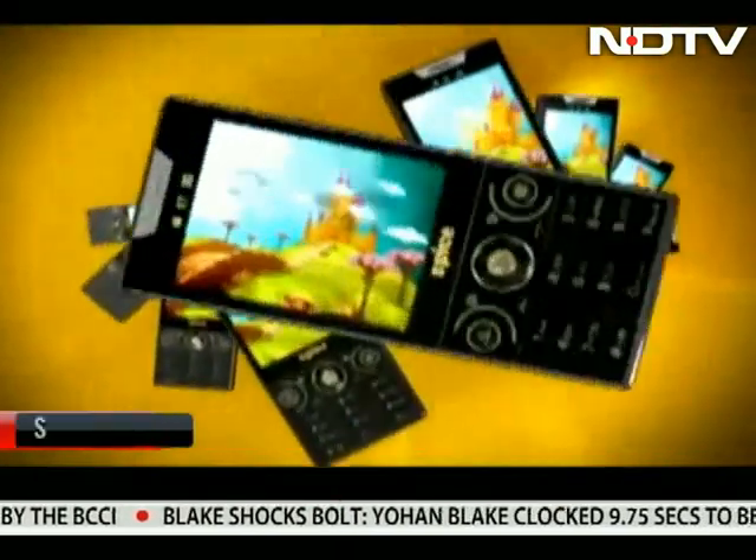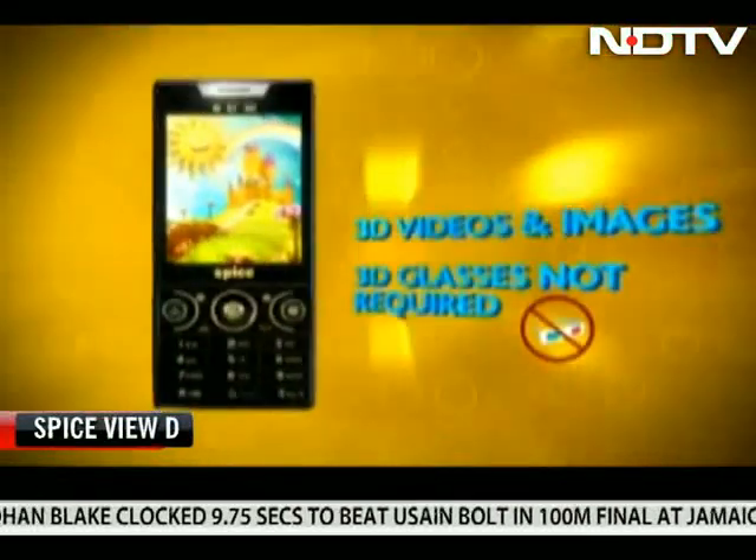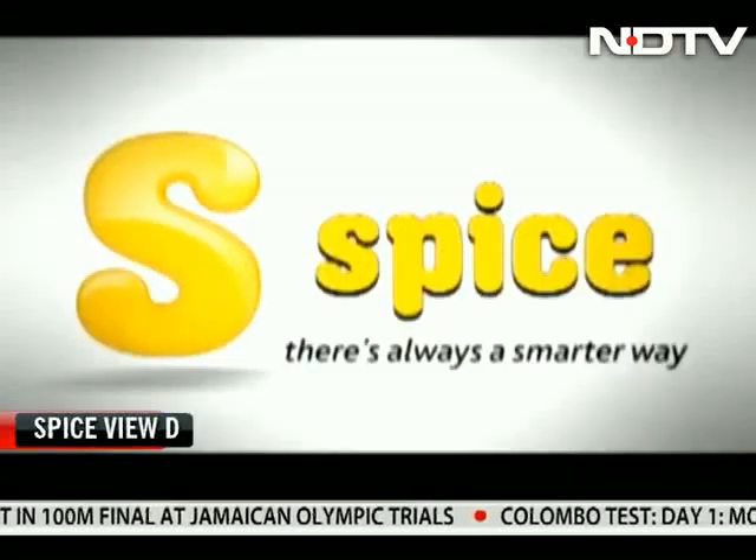Vue D by Spice was the first phone in India that fascinated everyone with its glassless 3D display. The unique capability of the phone came at an affordable price of around 4,000 rupees.